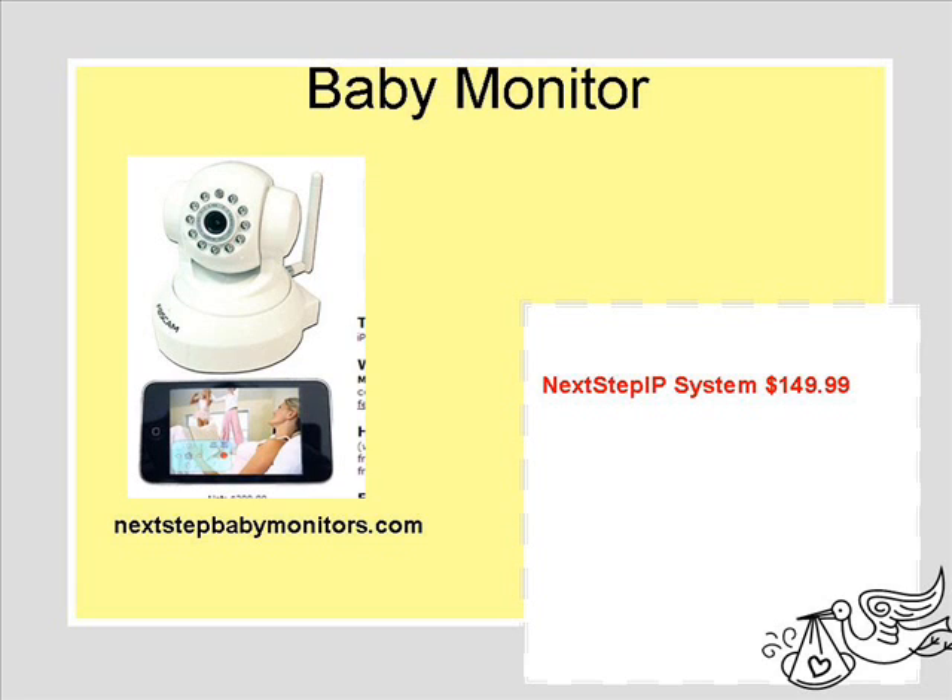The baby monitor — if you YouTube type in NextStep IP system, you'll see an example of how this baby monitor works. It links to your iPhone and also your laptop, and it really is a great monitor.